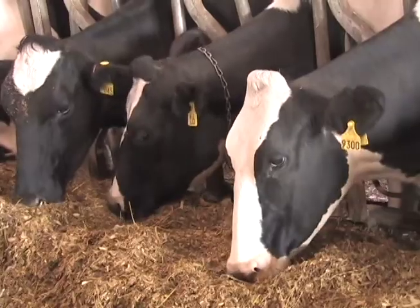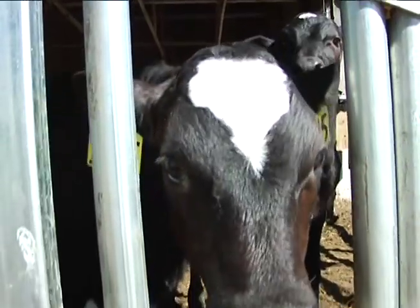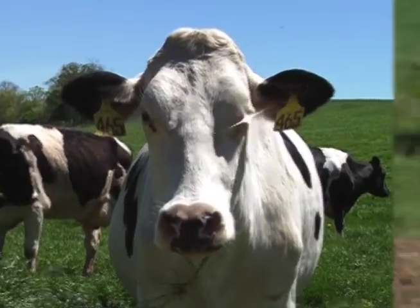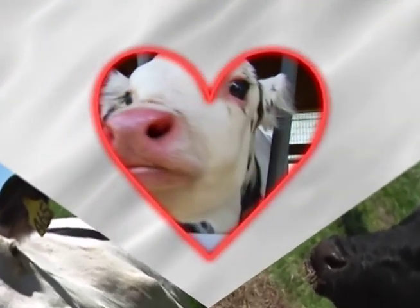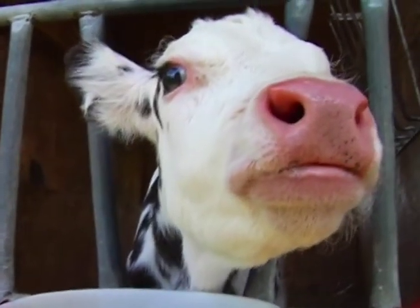One way dairy farmers do this is by applying the basic principles of genetics — the idea of dominant and recessive genes and the inheritance of traits — to breed cows with just the right mom and dad so that they're healthier, stronger, and produce more milk throughout longer lives than cows were able to do in the past.